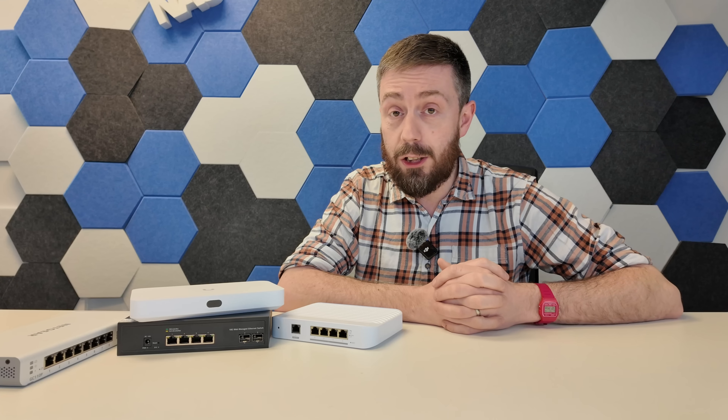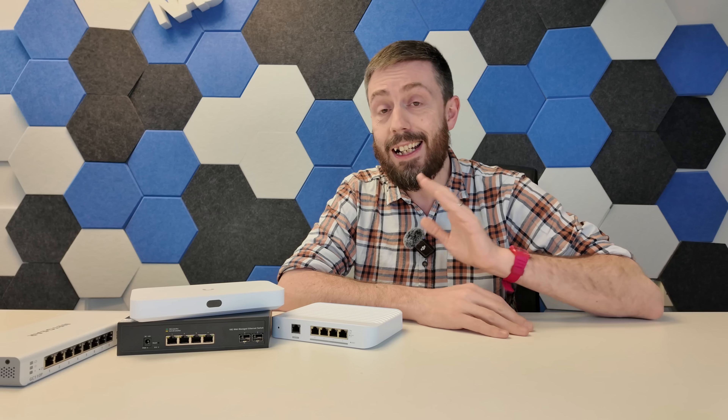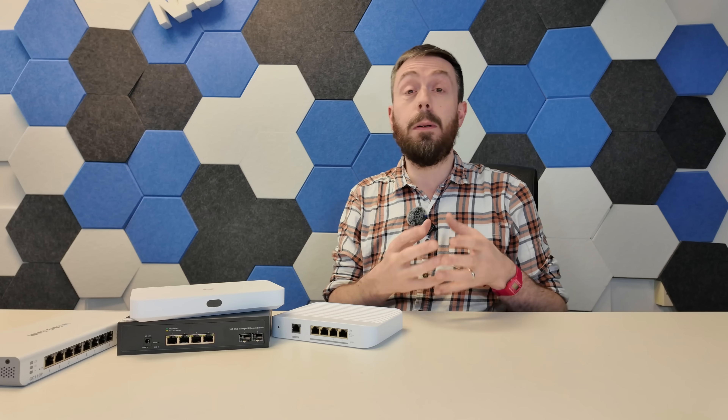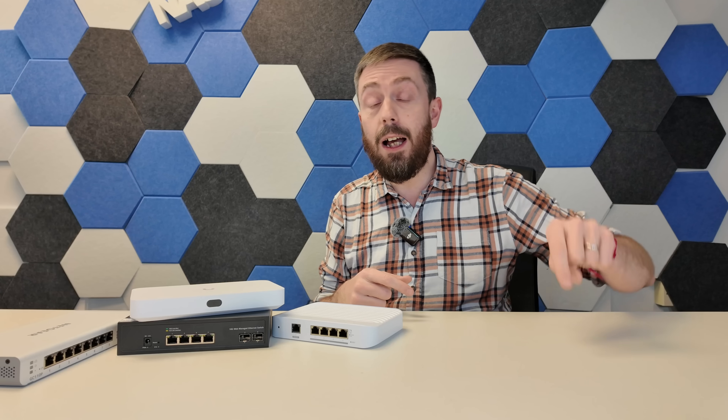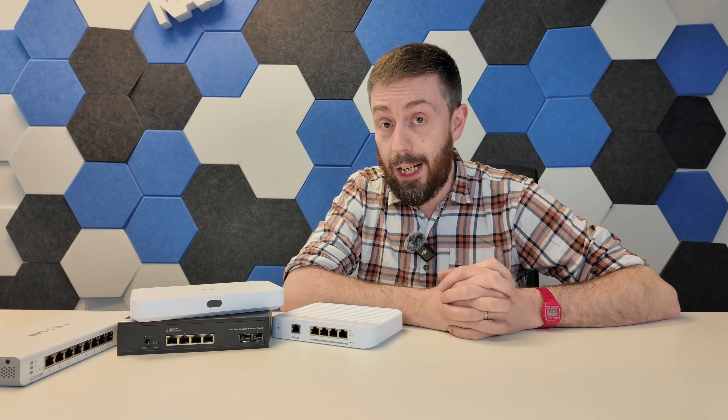So there you go — four, technically five, true 10GbE budget and affordable switches you can get in 2025. There are links below to all of the solutions discussed today. Thank you to AliExpress for sponsoring — remember to check out the discount codes and the cashback challenge link below. Thanks so much for watching and I'll see you next time.